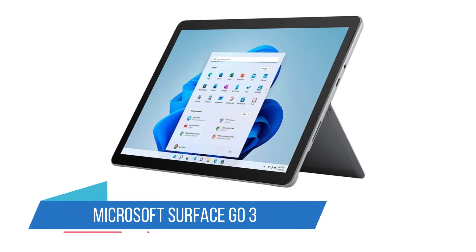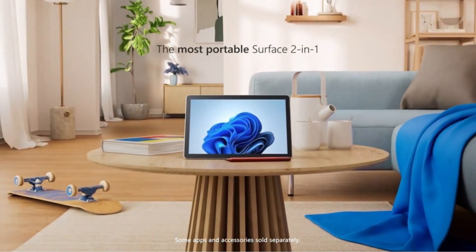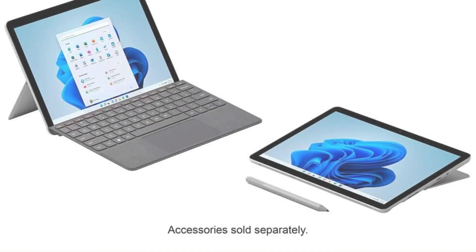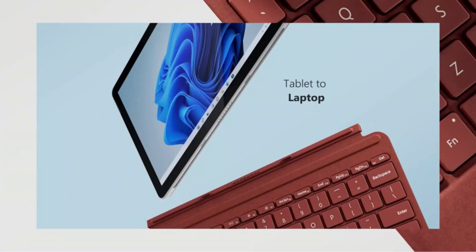Number 3: Microsoft Surface Go 3. If you don't need a lot of power, the best laptop for teaching for you might not even be a laptop. The Surface Go 3 is the most affordable 2-in-1 tablet in the Microsoft family, and while it's not very powerful, it runs Windows rather than Android so it can handle desktop software, within reason, and web-based applications.